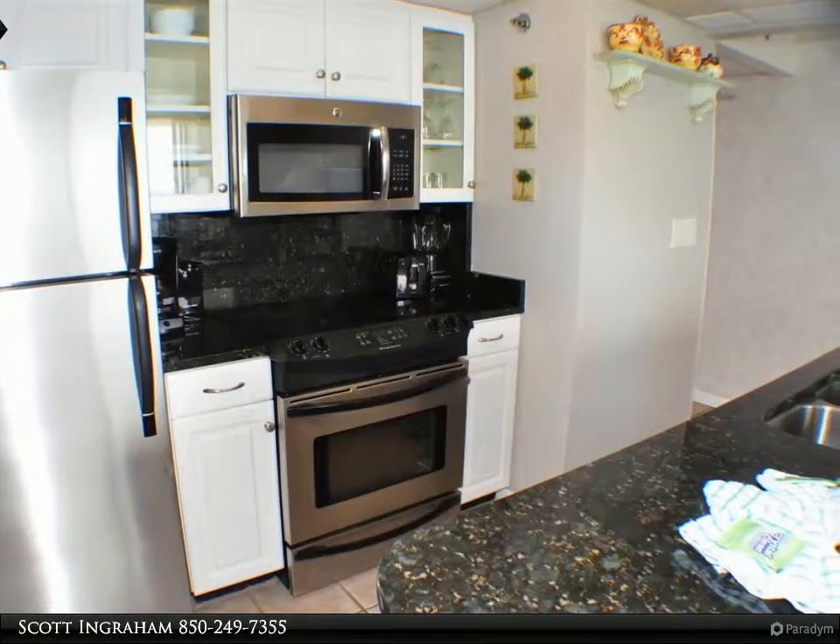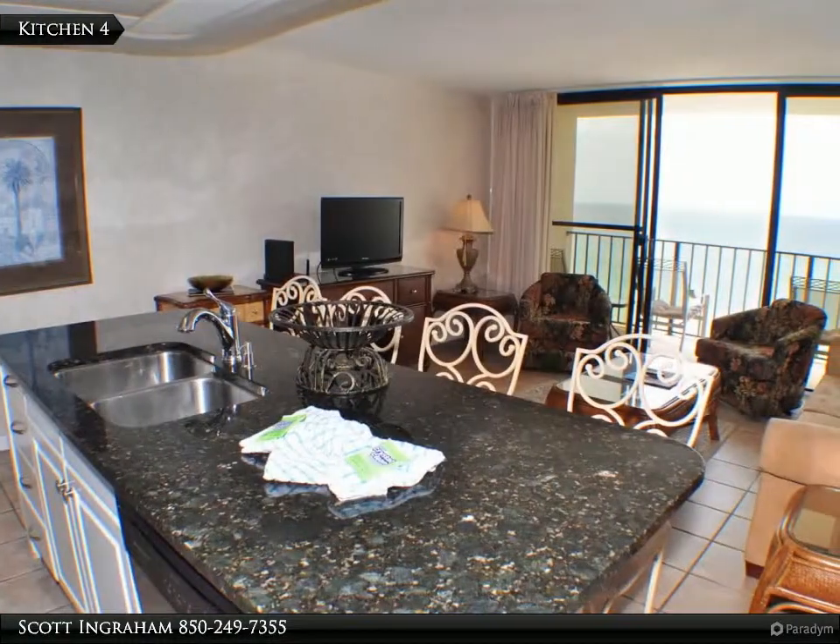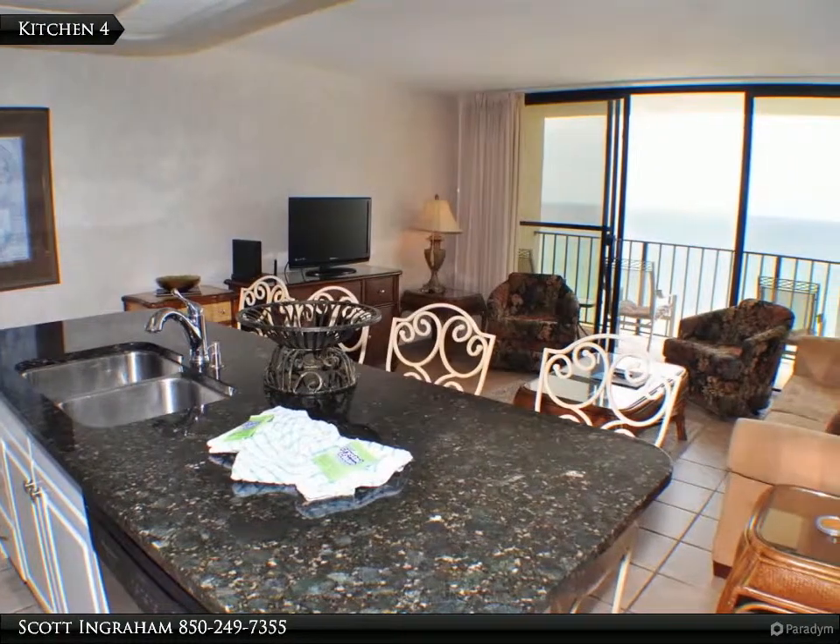Everything you need in one place. All info is approximate and must be verified by buyers if important.